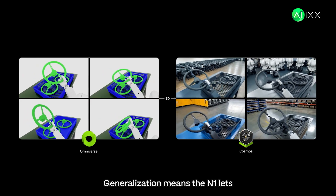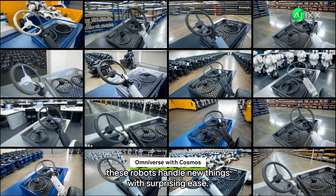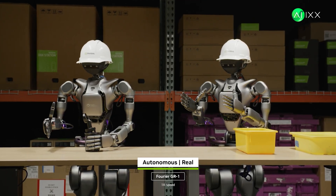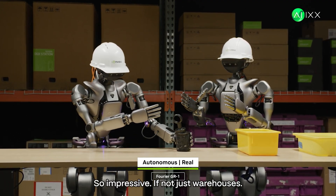And this is the payoff. Generalization means the N1 lets these robots handle new things with surprising ease — not just repeating programs. They're adapting, understanding sequences, and even collaborating. The Fourier GR1 is real, working with its partner. So impressive.